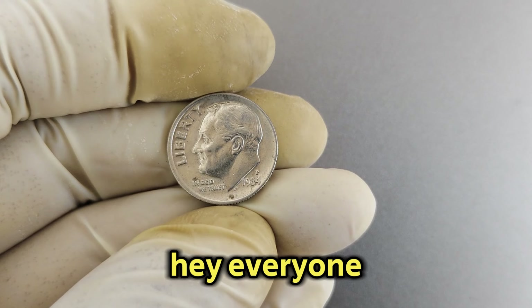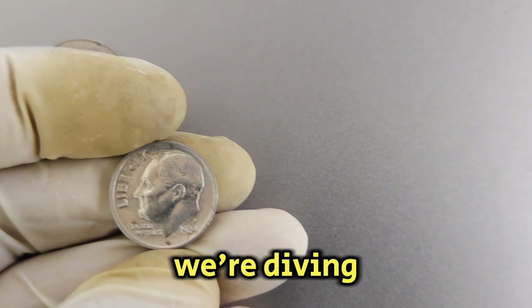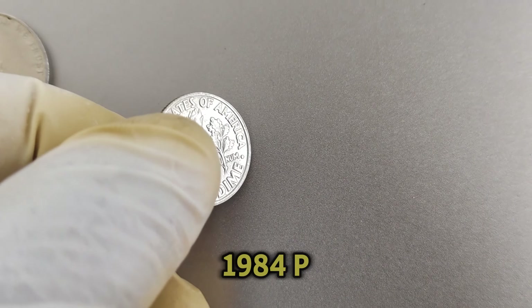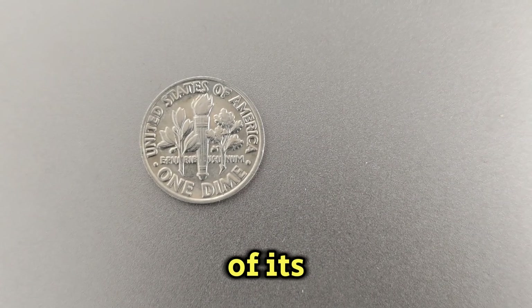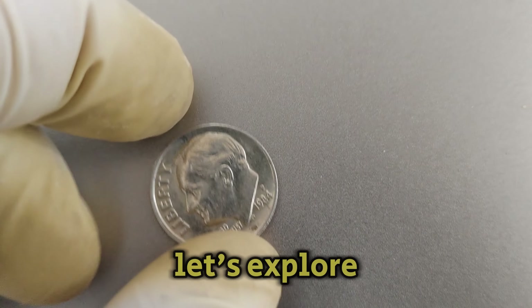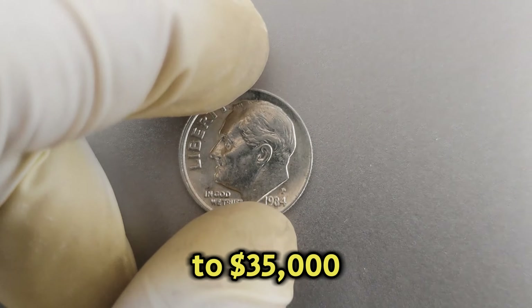Hey everyone, welcome back to another exciting episode on valuable coins. Today, we're diving into the fascinating world of the 1984p Mint Mark Roosevelt dime. This little coin holds a big surprise in terms of its rarity and value. Let's explore why it's so special and why collectors are willing to pay up to $35,000 for it today.